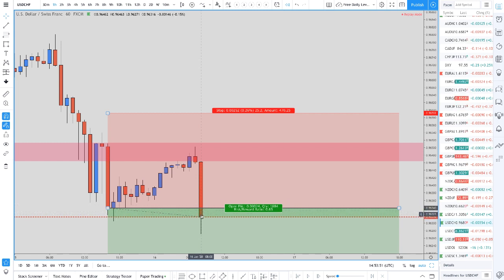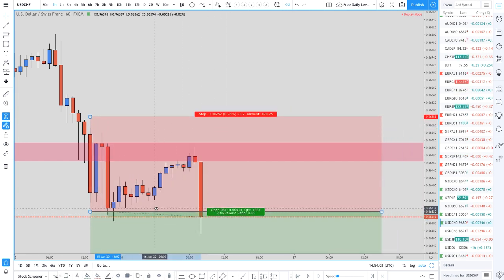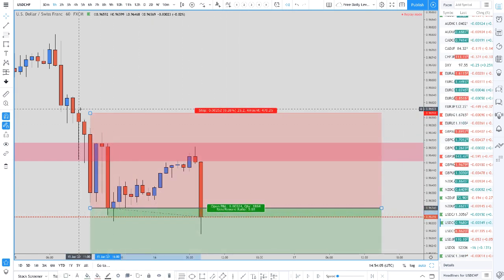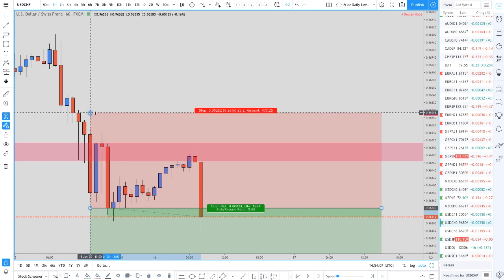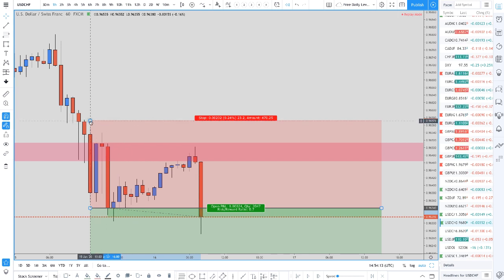That bearish candle there is definitely going to get a lot of traders in. Think about it — it's like the 8 o'clock candle in London time, so that's prime time, peak trading time. Everyone's at their desks, looking at that, thinking it's going lower. They're placing their entries there, and for traders that use stops, they're placing them up above.